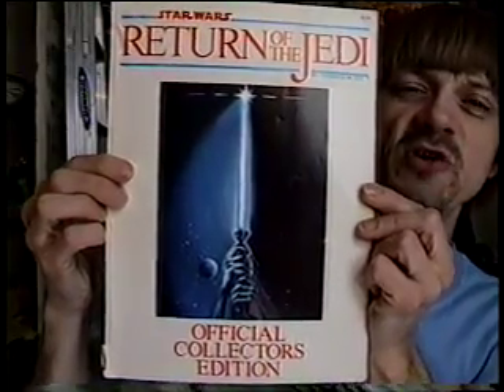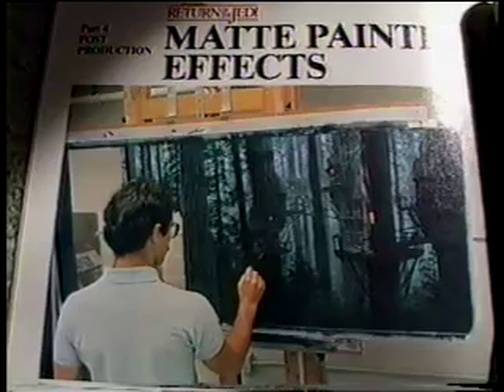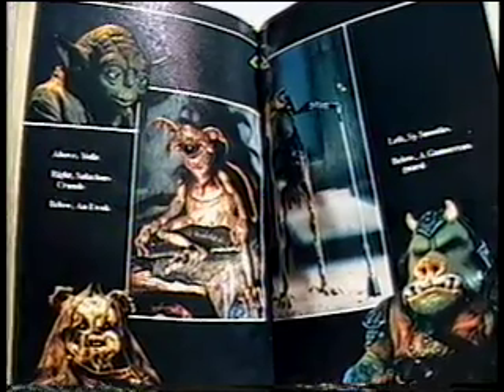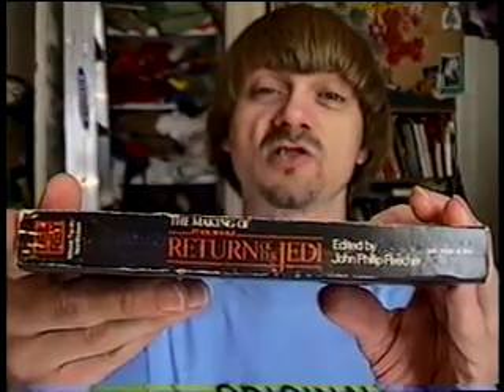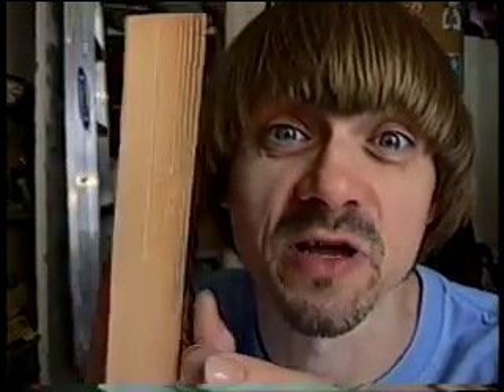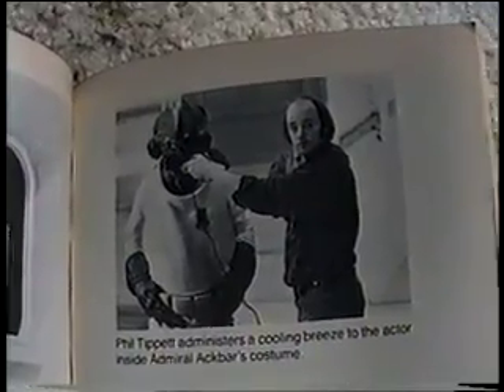Next up, the Return of the Jedi Collector's Edition Booklet. It's all about the filming and pre- and post-production of the film, and it's full of large photographs. Here's the novelization of the film — the center of this book is photos of all the characters. I also have the paperback of the making of Return of the Jedi. It's almost 300 pages and it's a very in-depth book, including lots of behind-the-scenes photos.